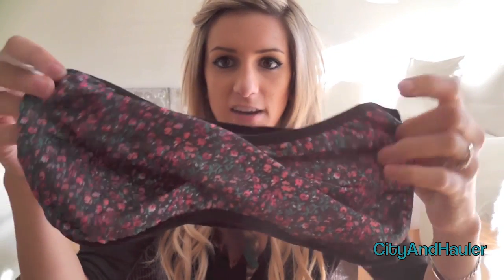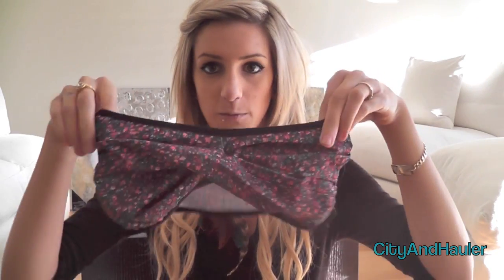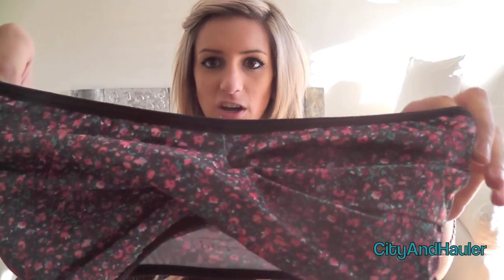Here it is. It kind of crisscrosses in the front and it's just this flower print — really cute, I love it. This one is not padded like the other one, and this one is also one size fits all and it's $12.